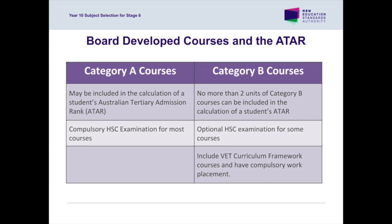If a student studies English Studies, then this will count towards their ATAR as their Category B subject.